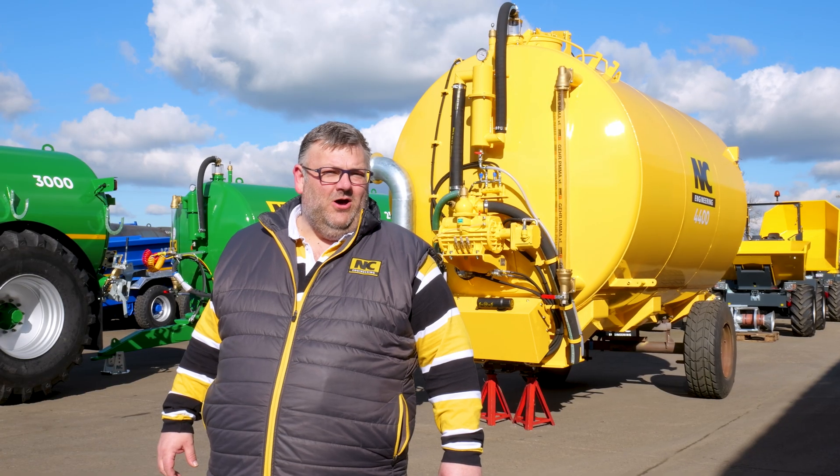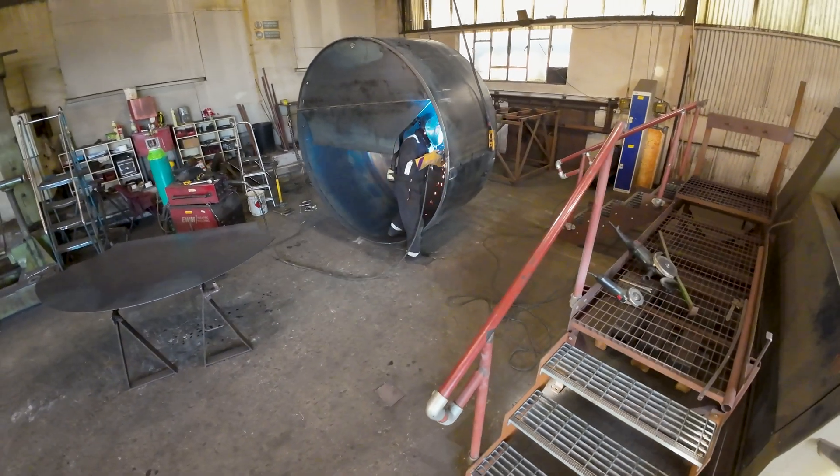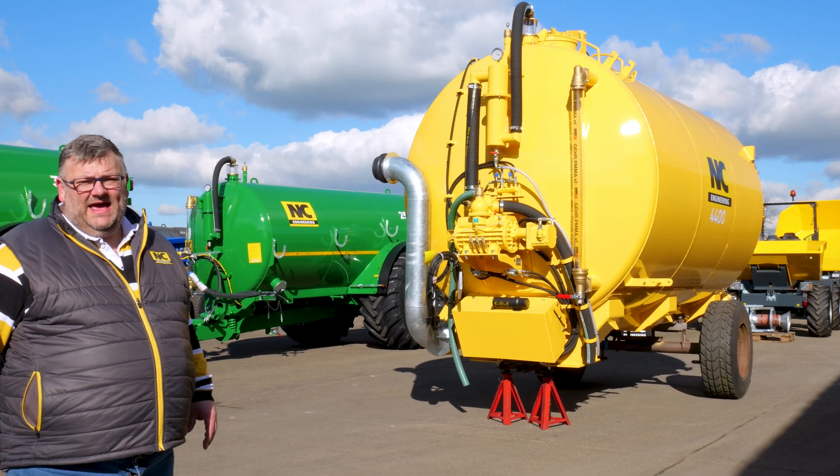So we spoke about this tanker earlier on when it was down in SA1 and we said we'd give you a wee follow-up. So this is the follow-up — here we have the NC tanker for the back of the Bell ADT.